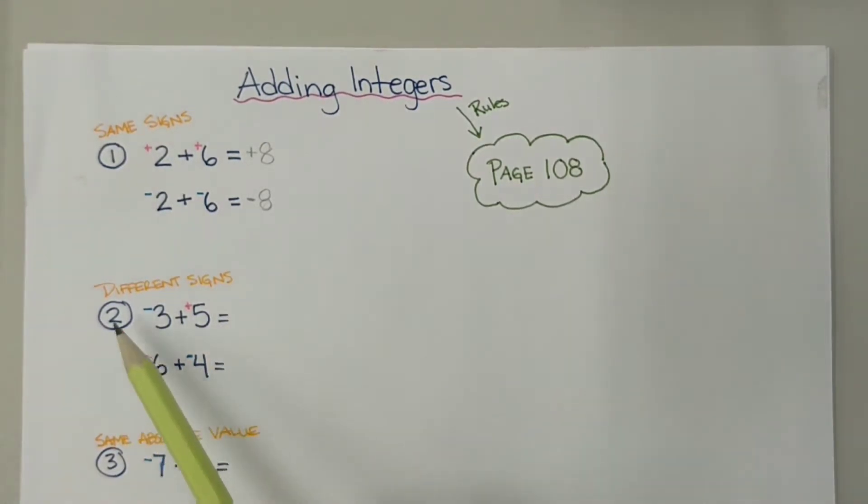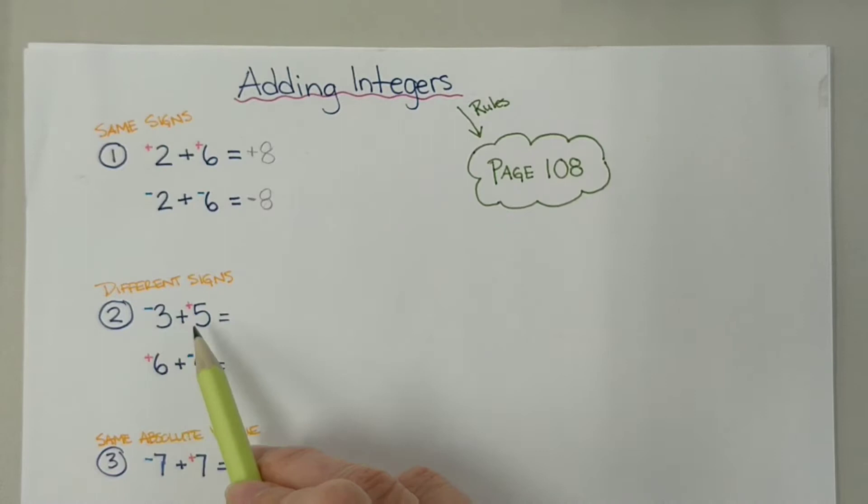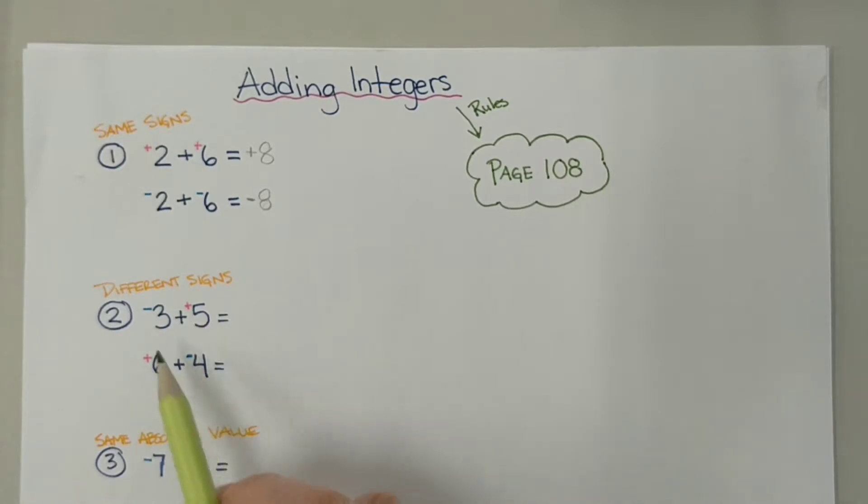Now we're going to look at the next case when we have different signs. The rule in our workbook says that if the signs are different, we're going to find the difference between the two numbers, which means subtract the smaller one from the bigger one. And then the sign of the answer is going to be whichever there is more of in the question.